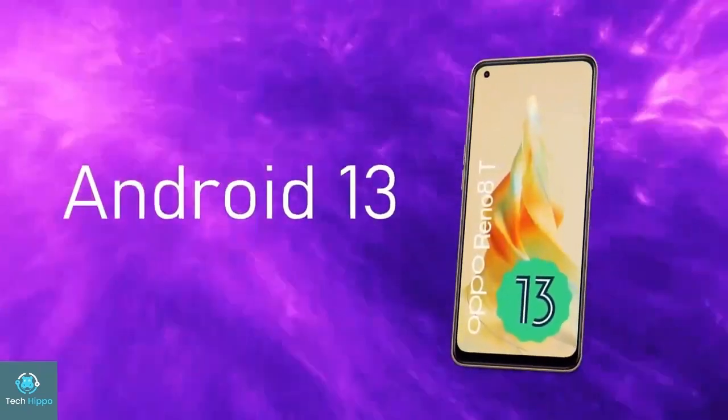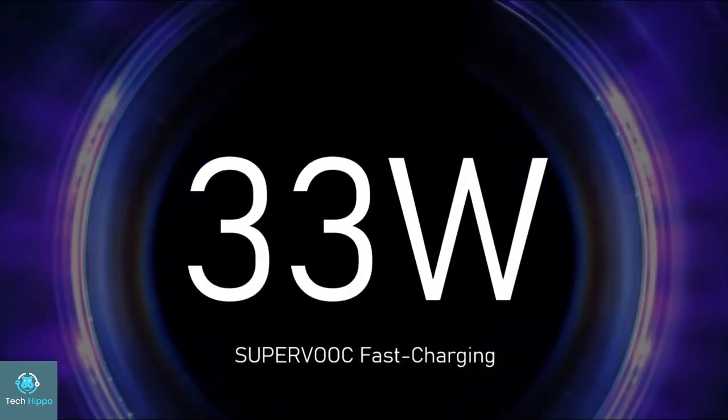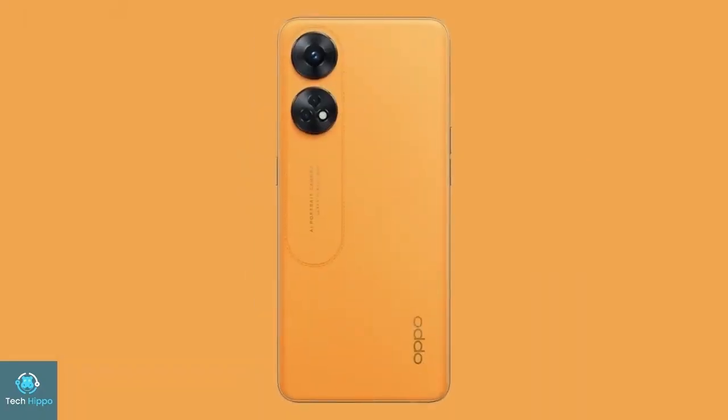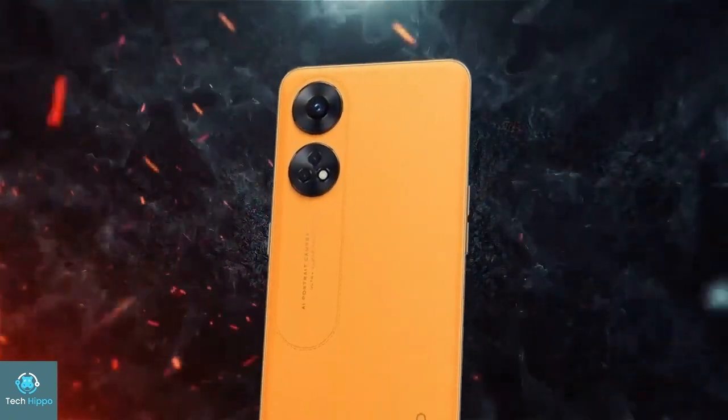The mobile has a battery capacity of 5000mAh with an ultra-fast charging feature, and it is running on Android 13.